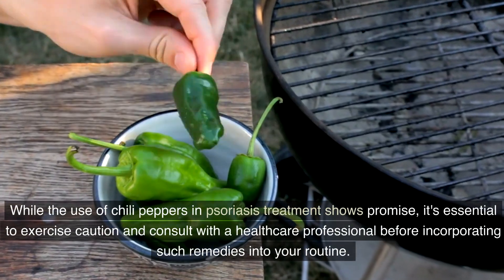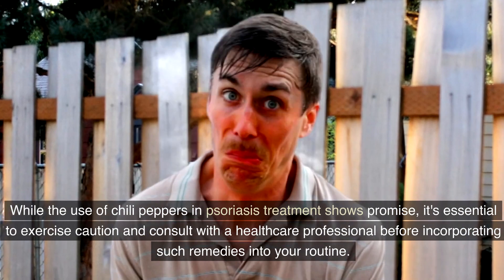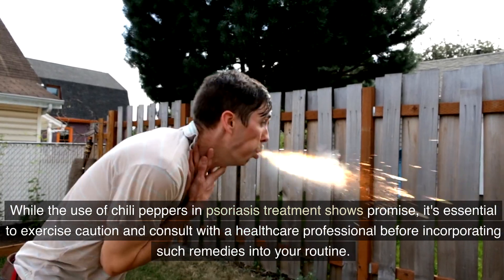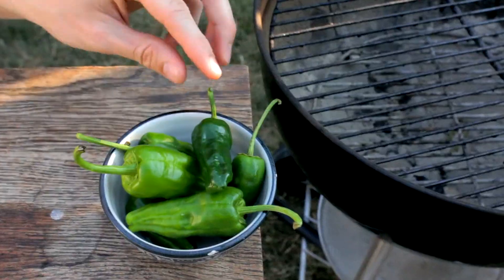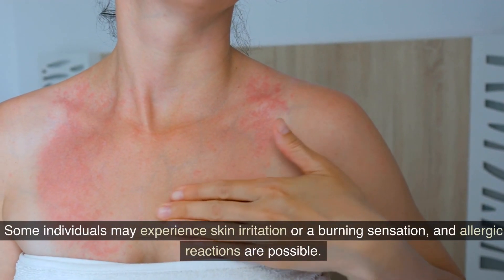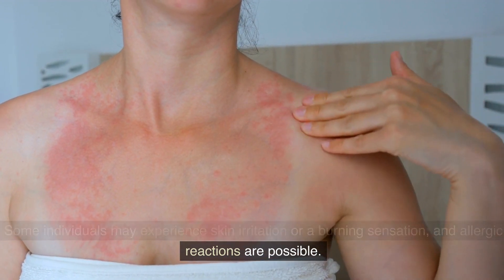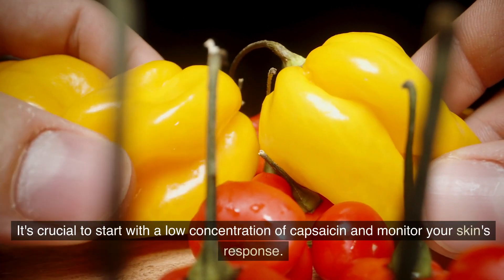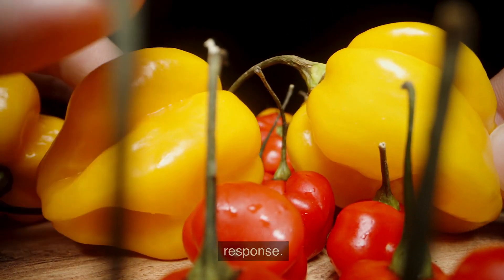While the use of chili peppers in psoriasis treatment shows promise, it's essential to exercise caution and consult with a healthcare professional before incorporating such remedies into your routine. Some individuals may experience skin irritation or a burning sensation, and allergic reactions are possible. It's crucial to start with a low concentration of capsaicin and monitor your skin's response.